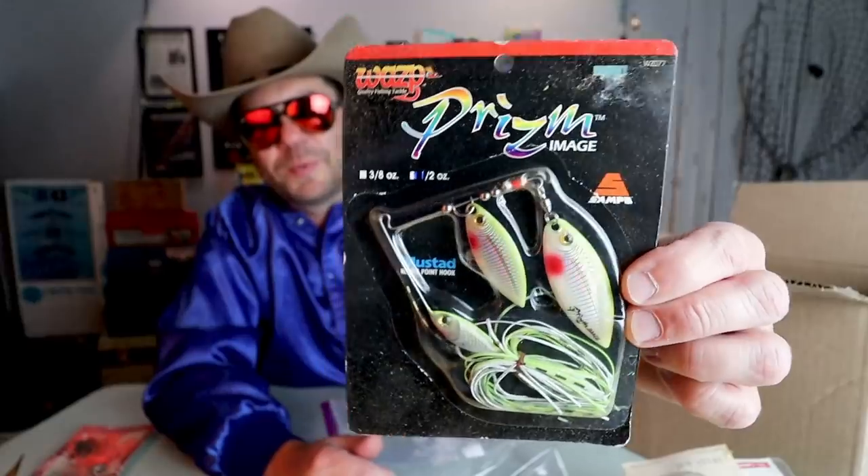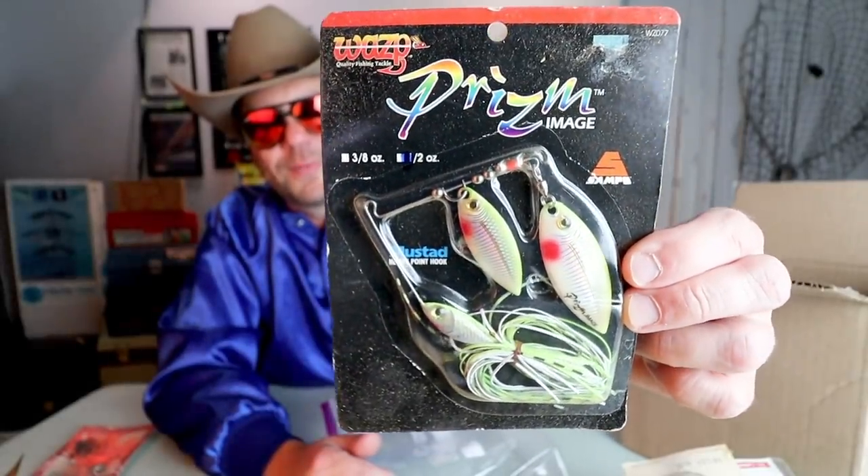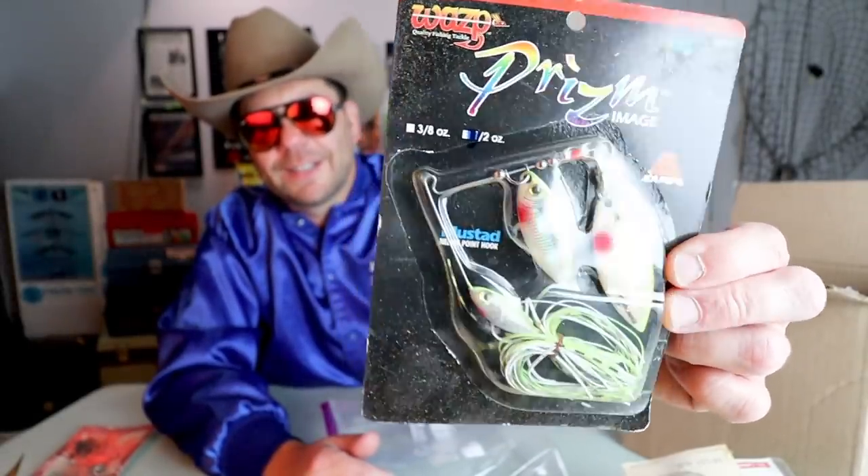And finally, Prism Image from Wasp — that's a pretty cool spinnerbait. I've never seen that one before, but it's very nice looking.